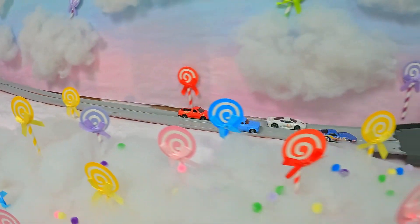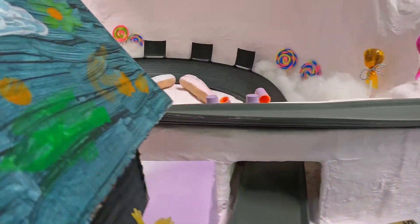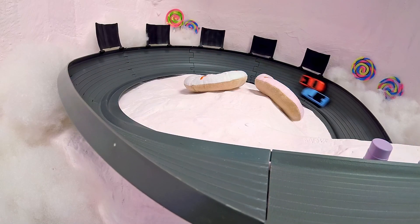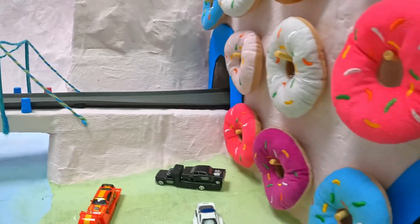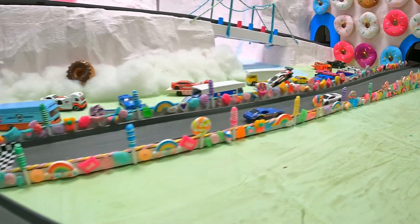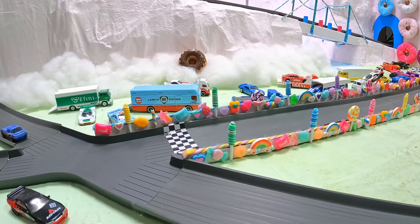Scooter Roundwell in that Corvette out front. He is holding that first place position. He does spin around sideways. Looks like Spy Dude is also sideways as they come past that cotton candy. Scooter Roundwell is in reverse, Uncle Elvis right behind him. Scooter Roundwell does hold it out for first place followed by Uncle Elvis and Spy Dude.